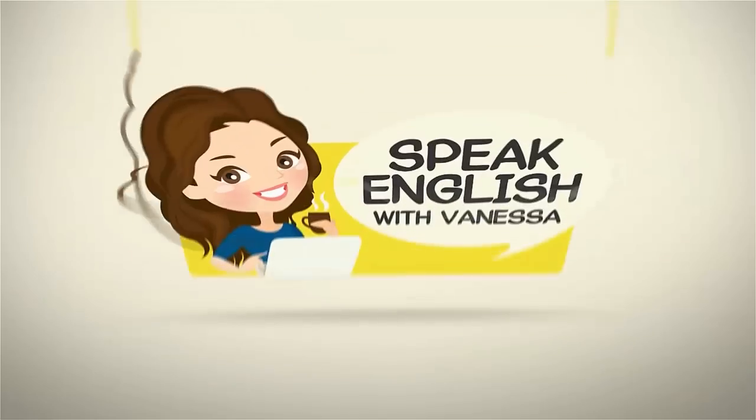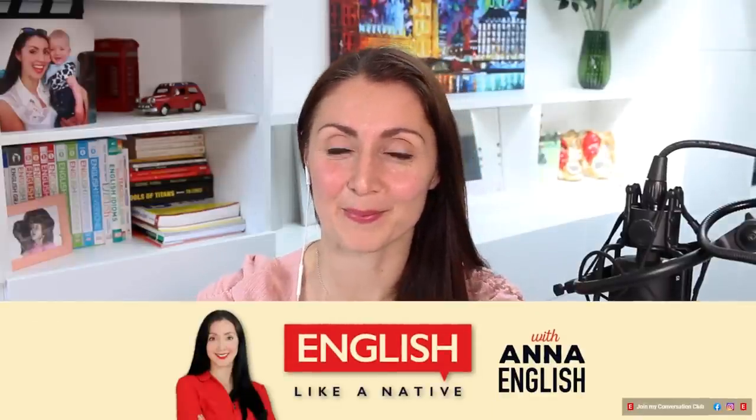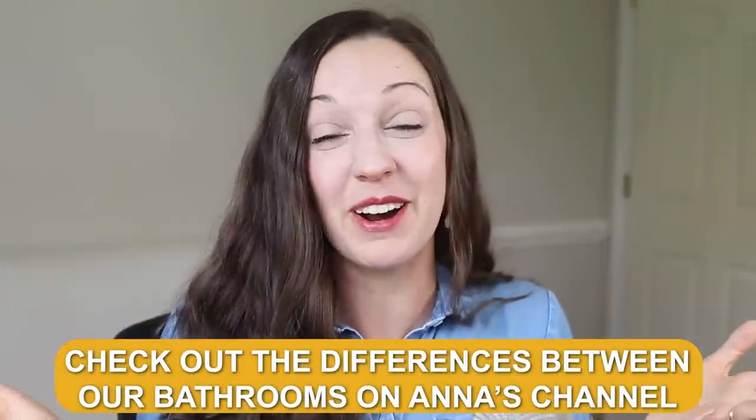Hi, I'm Vanessa from SpeakEnglishWithVanessa.com and today I have a very special guest. Are you ready to meet my very special guest? Today you're going to meet Anna from English Like a Native. Anna is from the UK. So today you will be seeing my kitchen and Anna's kitchen — American kitchen versus British kitchen.